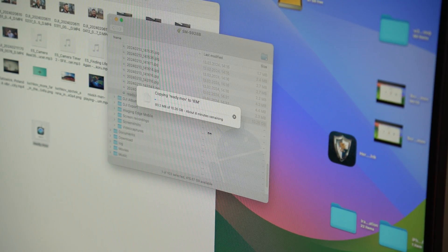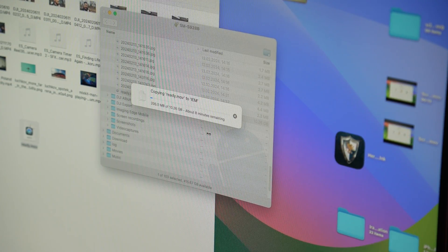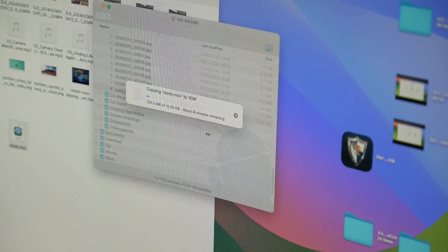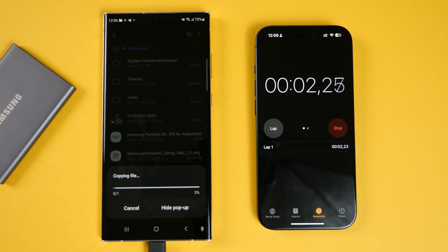If you need to quickly transfer a batch of video files to a computer, the Galaxy S24 Ultra will do it faster than the Galaxy S23 Ultra and faster than any other Android smartphone. As of today, the Galaxy S24 Ultra is the only smartphone that offers truly fast USB Type-C. Last year, the Galaxy S23 Ultra was the fastest and we compared it with other Chinese flagship phones, which turned out to be no match. But the S24 Ultra has the fastest USB Type-C only among Android smartphones — I think you understand what I'm implying.